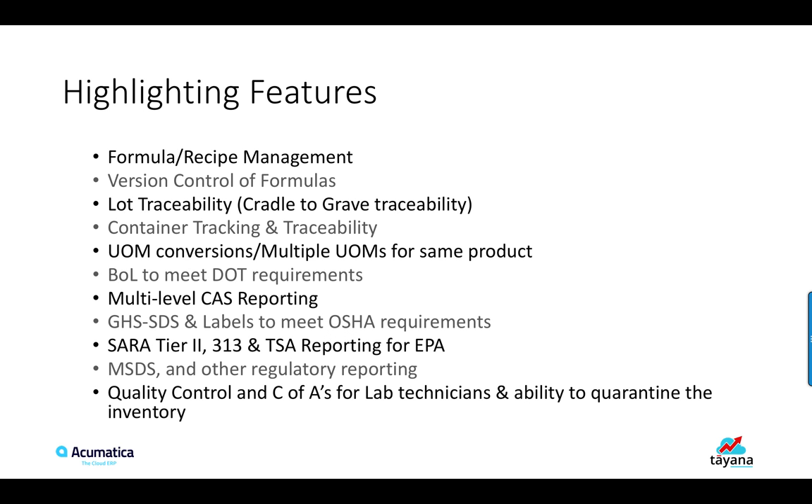CERA Tier 2, 313 and TSA reporting for EPA, MSDS and other regulatory reporting, QC and Certificate of Analysis for Lab Technicians, and the ability to quarantine the inventory.